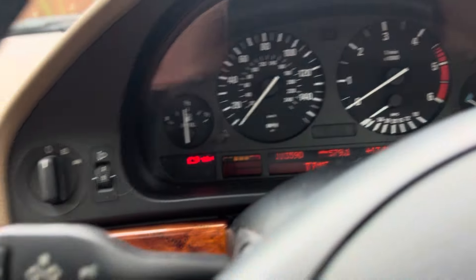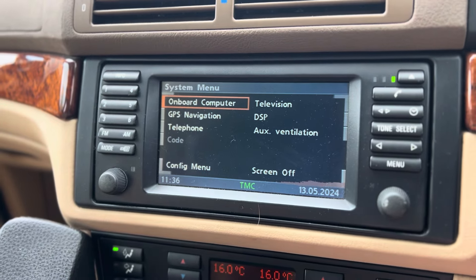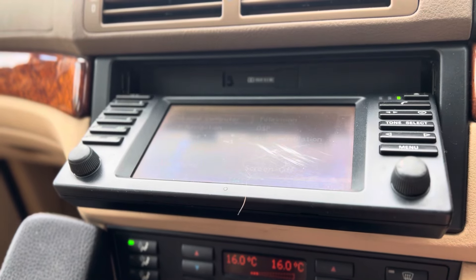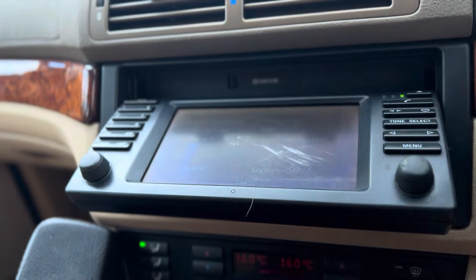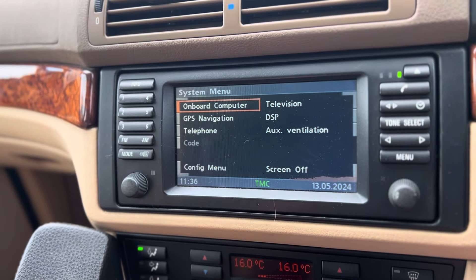We do have a slight failure of the screen here, but here's another thing — how James Bond is this? 20 years later, you can still put your cassette in and that still works. Yet you can also install Bluetooth modules in these cars that make them work with no problem at all.